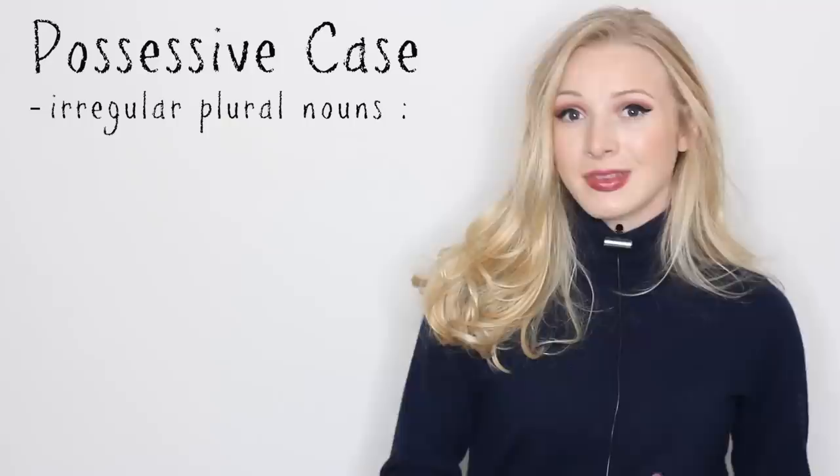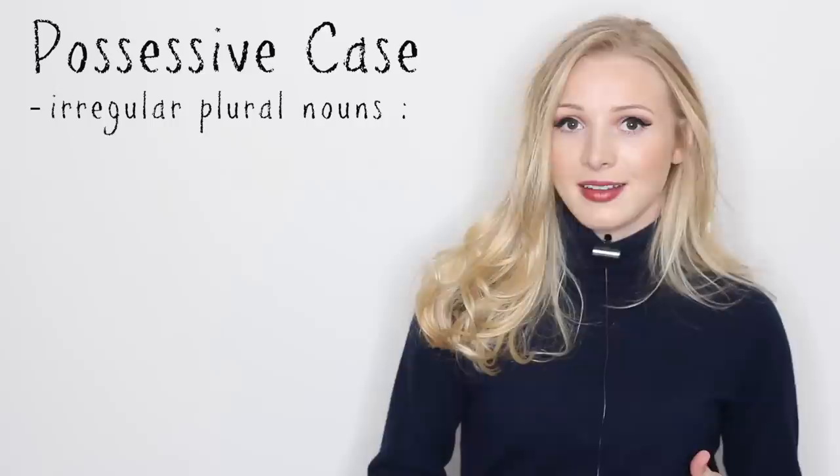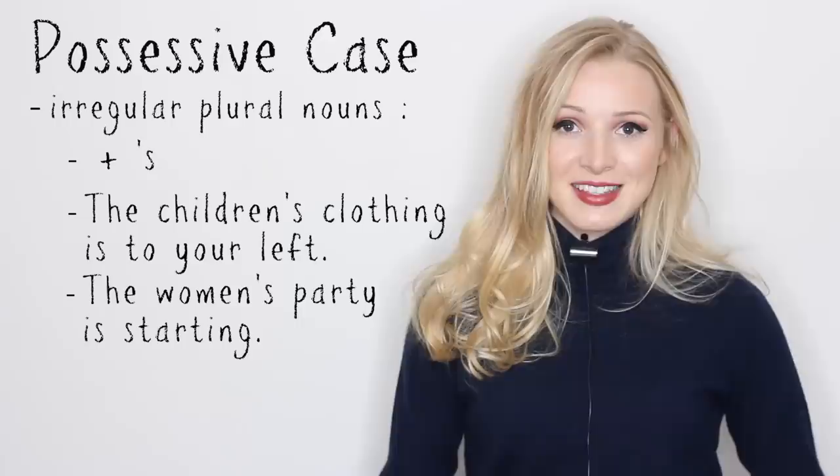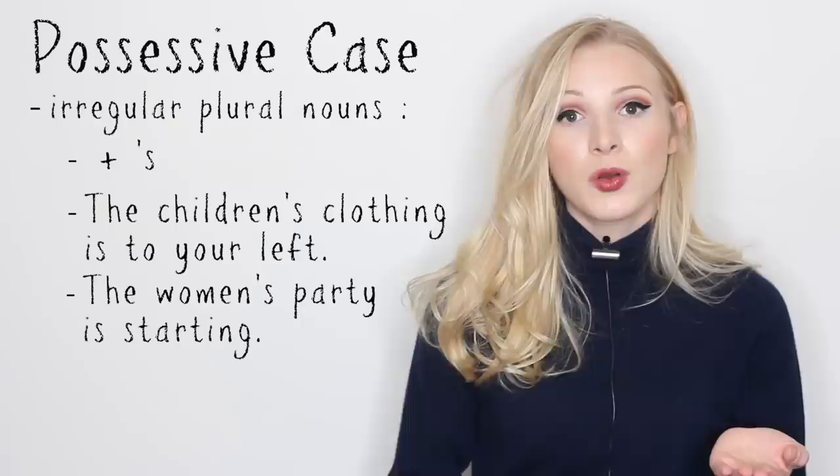But what about those plural nouns that don't end in S? For example, children. Like the singular nouns, we just add apostrophe S. So the children's clothing is to your left, or the women's party is starting.